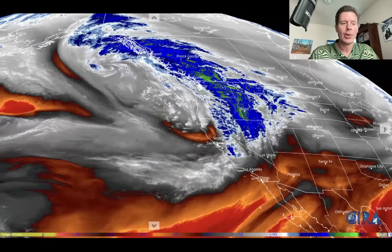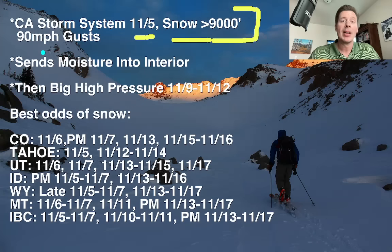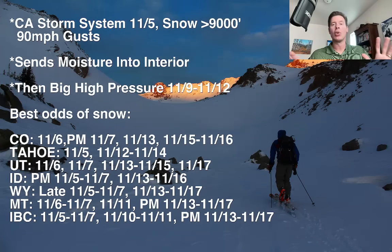So that's in my forecast, and here are those bullet points. We've got California storm system today — it's 11-5 with snow above 9,000 and big-time wind gusts. That's the jet roaring in there. That will send two waves of moisture into the interior. Then we're going to get into a big area of high pressure, really big, with warm temperatures.